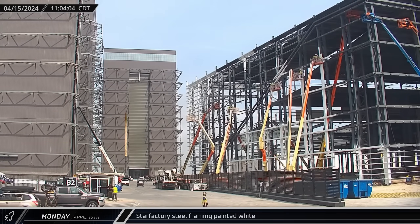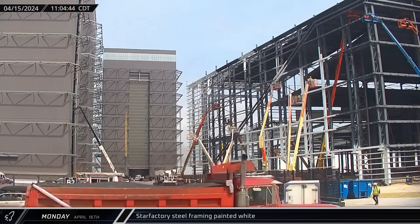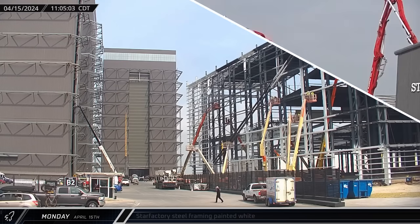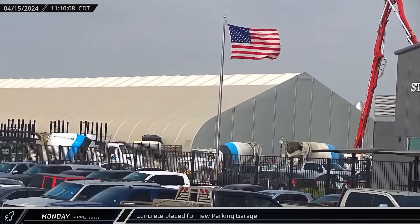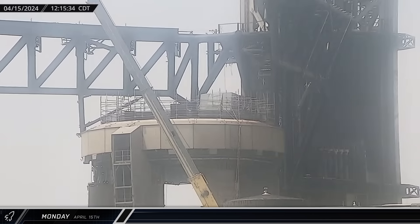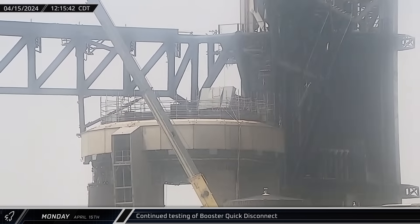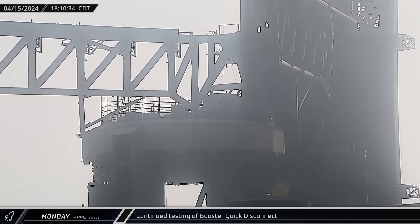Over at the build site, workers began applying white paint to the structural steel in Star Factory's corner section. Convoys of concrete mixers were at the site of the new parking garage, keeping the pump truck supplied while concrete was placed. Testing was ongoing with the booster quick disconnect door, which was opened once again as workers continued to adjust the system, followed by another low-speed closure a few hours later.